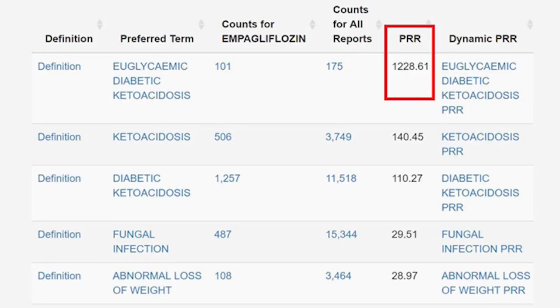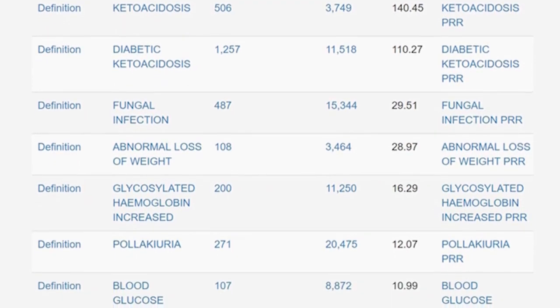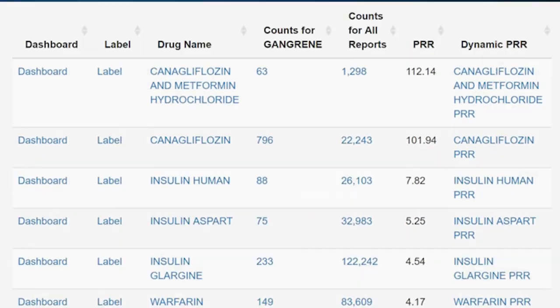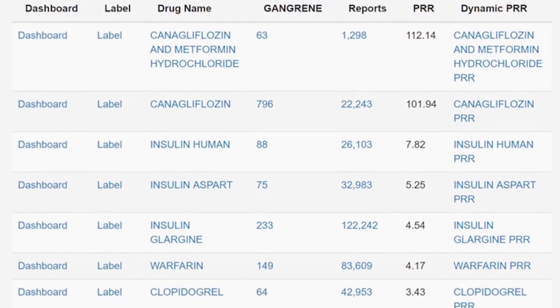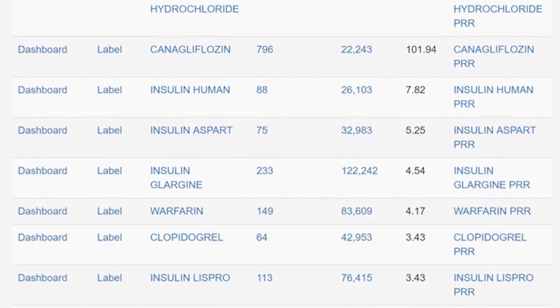The FDA's adverse event database is open access — you can do a lot of cool stuff with it. Pick a drug and the database can show you how much more often a given complication appears for that drug compared to the rest of the drugs in the database. It's a metric called the Proportional Reporting Ratio, or PRR. Here's that list for empagliflozin, the most popular SGLT2 inhibitor in the US, showing that DKA is reported 1,200 times more often in patients on empagliflozin than the background rate. I put gangrene in the dataset and obtained this list of drugs, ordered by how much more often gangrene appears as an adverse event compared to the background rate. Canagliflozin has the top spot here, with a gangrene rate about 100-fold above background, followed, interestingly, by insulin at around 8-fold.